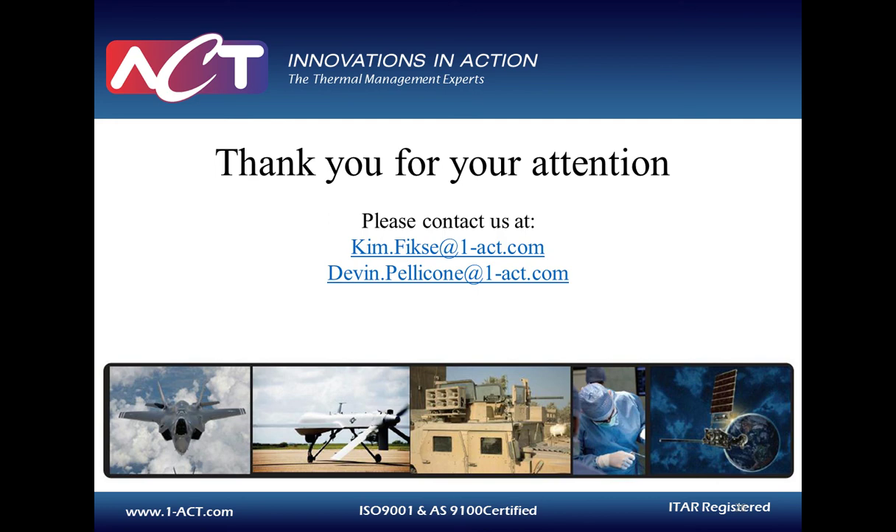That concludes today's webcast. If we did not get a chance to answer your question today, our sponsors will do their best to address them after today's presentation. Our thanks to Kimberly Fixey, Devin Pelicone, and everyone out there for joining us. This webcast will be available on demand at www.techbriefs.com for the next 12 months. Have a great day.